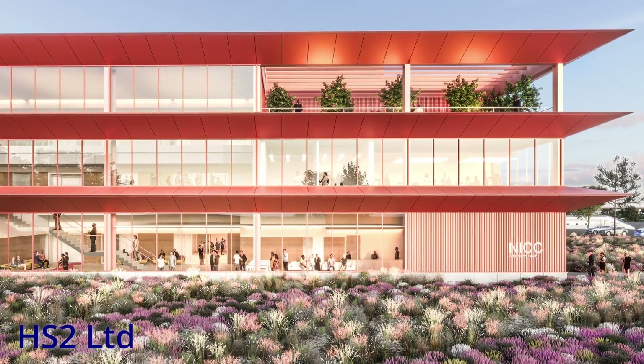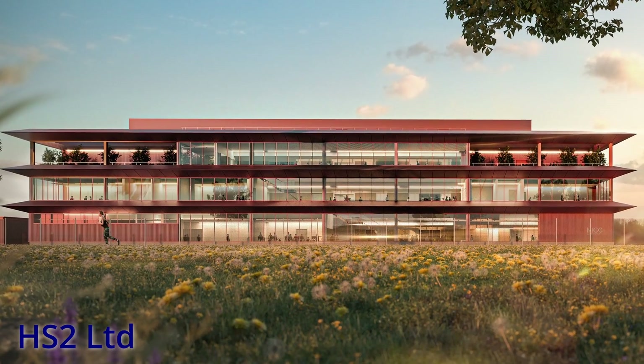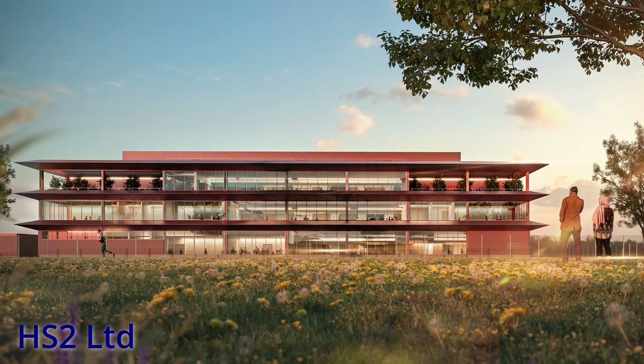The site will also be home to the Network Integrated Control Centre, or NICC for short, which will be the nerve centre of HS2, with around 100 staff working in the centre alone.